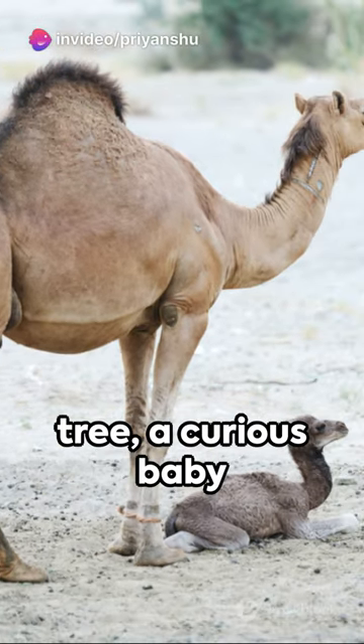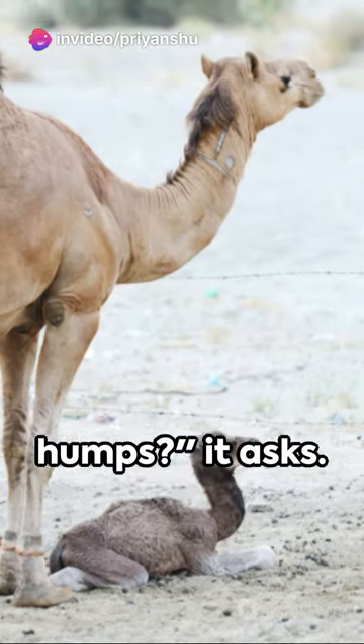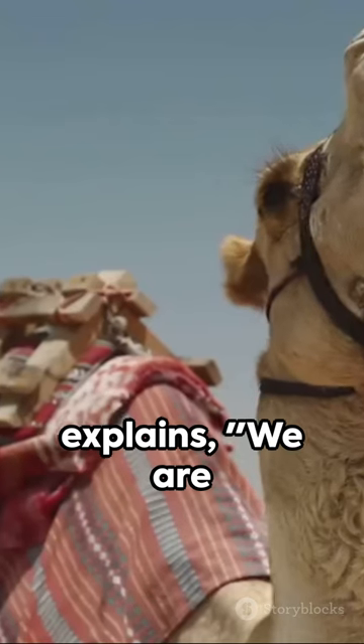Under the shade of a tree, a curious baby camel turns to its mother. 'Why do camels have humps?' it asks. The mother camel, wise and patient, explains.